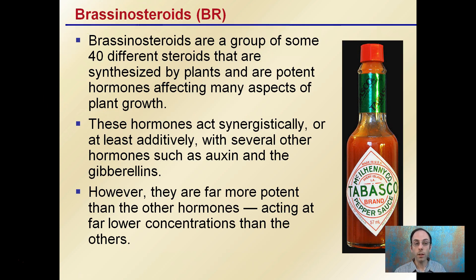These hormones act synergistically, or at least additively, with several other hormones, such as auxin and gibberellins. However, what's unique about these brassinosteroids is that they're far more potent than other hormones — they act in far lower concentrations. So while all hormones act in very small amounts, these can act in even smaller amounts to get the same effect.